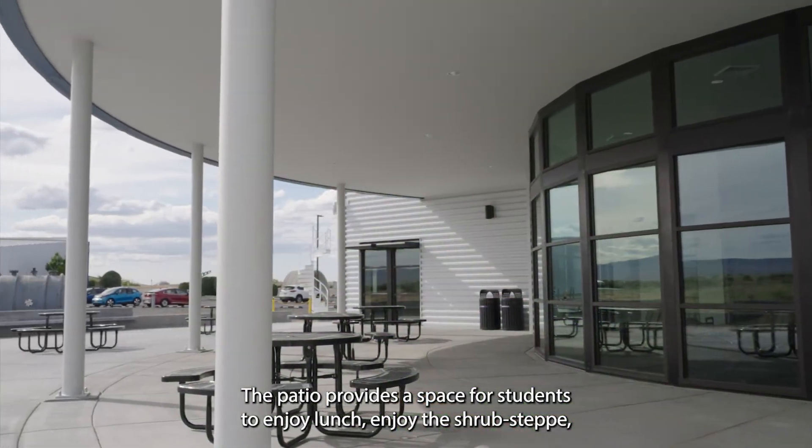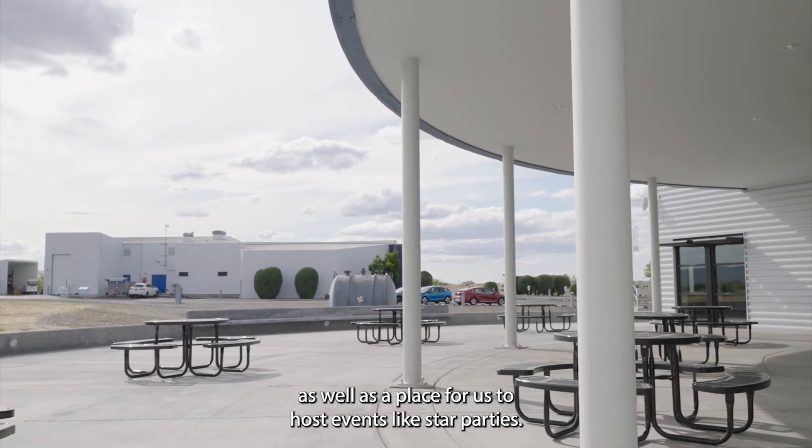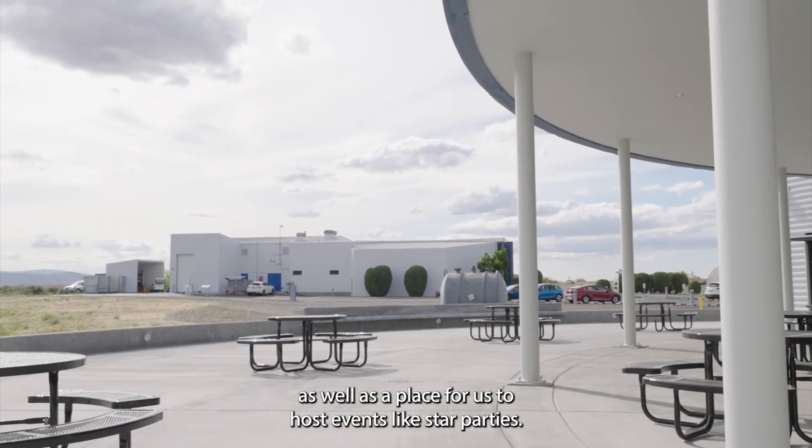The patio provides a space for students to enjoy lunch, enjoy the shrub steppe, as well as a place for us to host events like star parties.